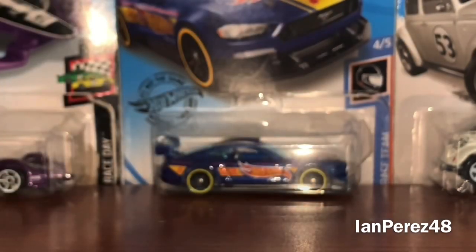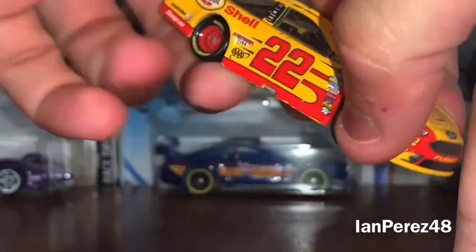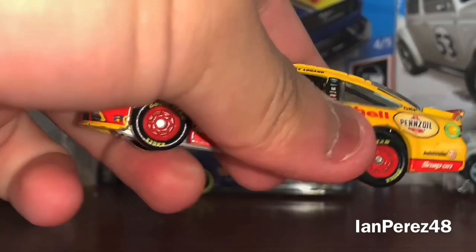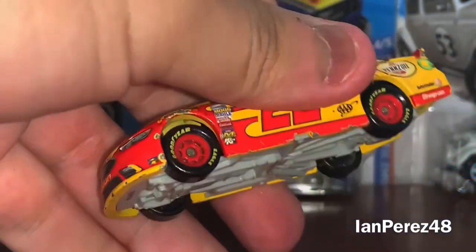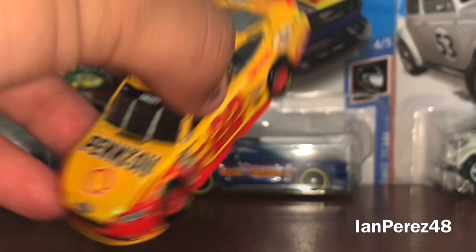Next diecast. This is going to be Joey Logano's 2016 Pennzoil Shell Ford Fusion from Team Penske when they were celebrating their 50th year. There are some chips — yeah, these cars are used up. Hopefully I get some Sharpies soon and fix that up. I wanted a Joey Logano diecast because I only have the Logano Spin Master 22, the AAA Insurance 2014, and I won a Lionel Action version of the car. So this is Joey's 2016 car — iconic scheme.